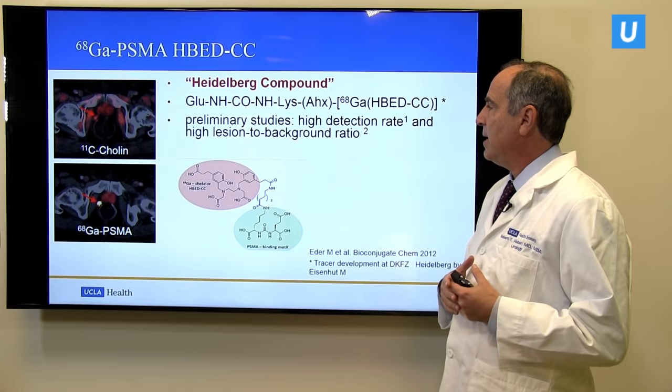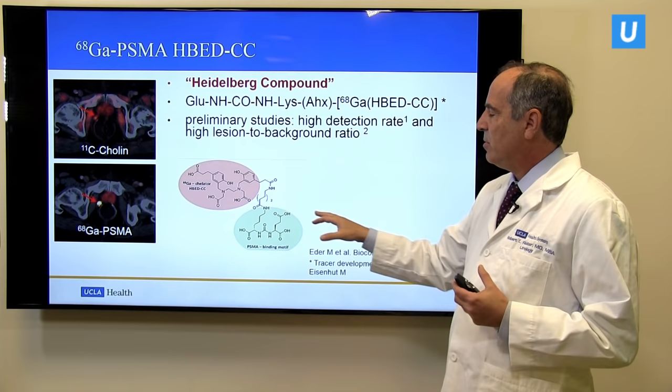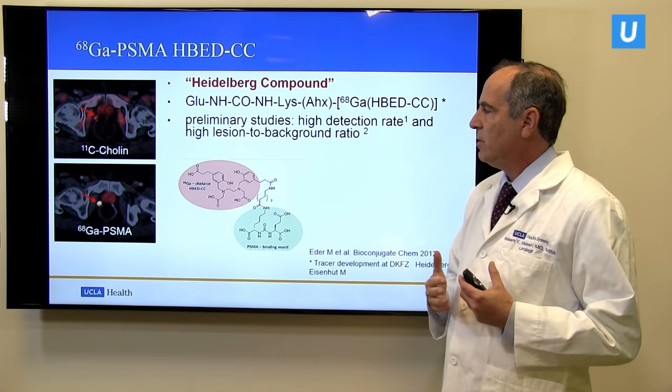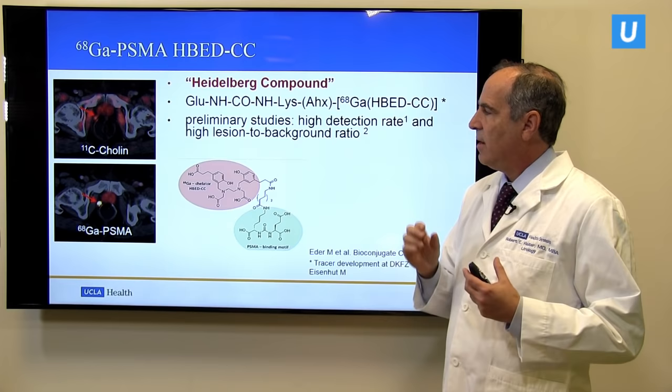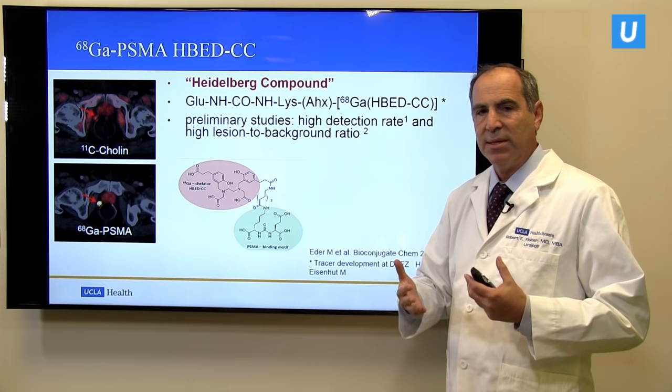Gallium PSMA is a small molecule peptide that was synthesized in Germany, in Heidelberg. It can be radio labeled with gallium, which is a positron-emitting radionuclide detectable by conventional PET scans. Looking at comparative images, the top one with C11 choline shows a very faint signal of prostate cancer coming from a lymph node near the prostate. But the Gallium PSMA scan below is much stronger, much more intense, and much more obvious.